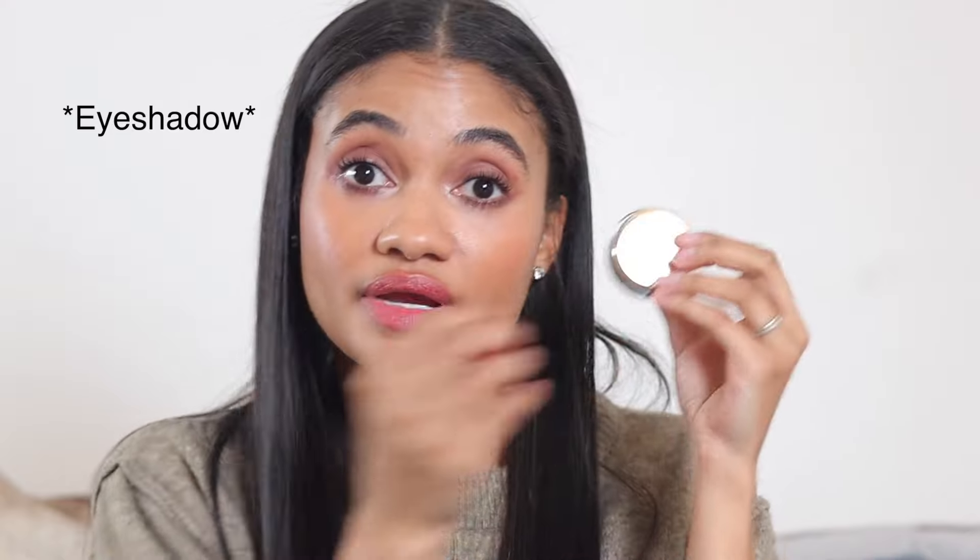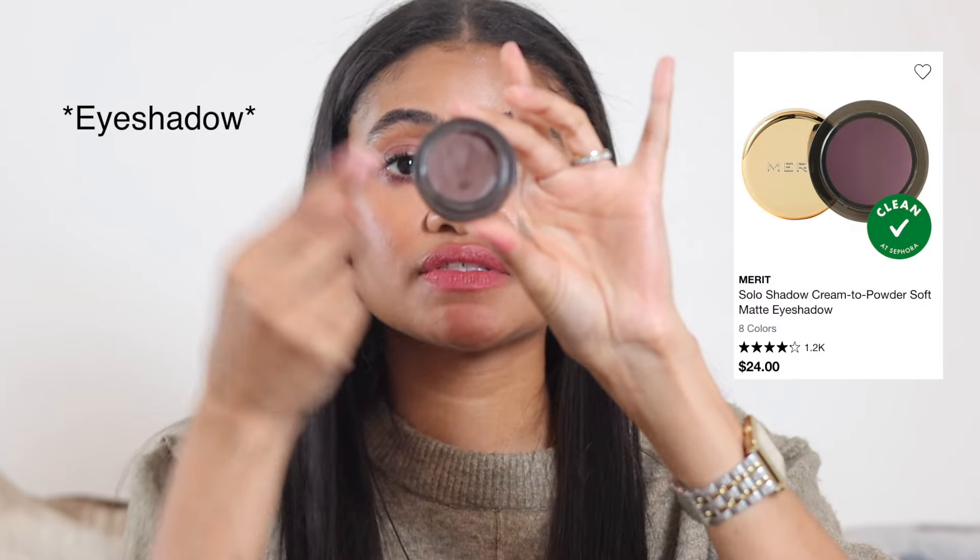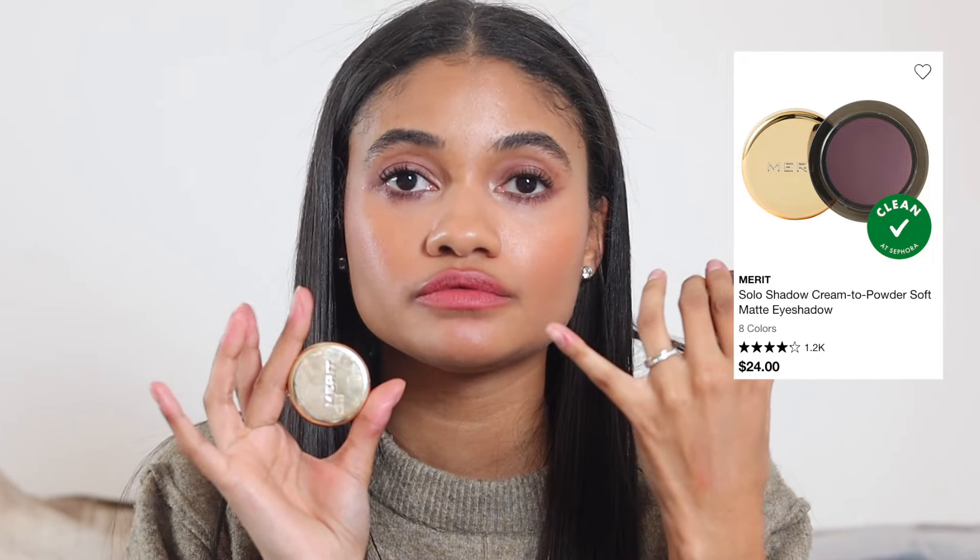Moving on to eyeshadow. My first recommendation is the Mirror Beauty matte eyeshadow pot in shade Run — these do not move, last all day. They dry down quickly, so don't wait too long while using them; blend and move on. This works great as an eyeliner too. Right now I'm really loving individual shadows over full palettes, and I'm planning to grab another shade during the sale.